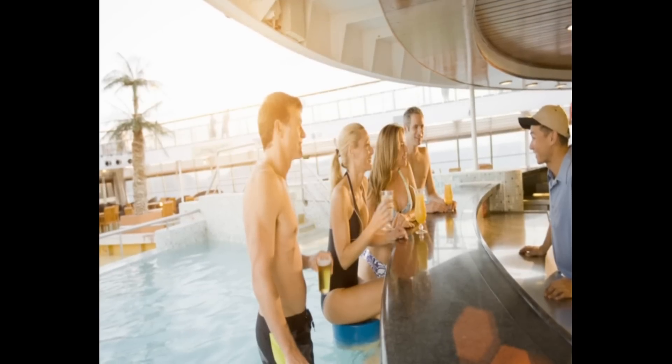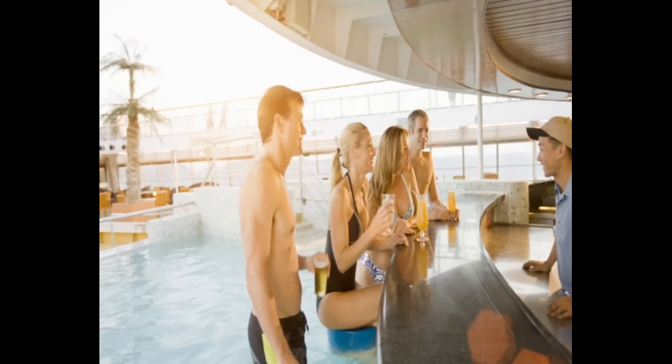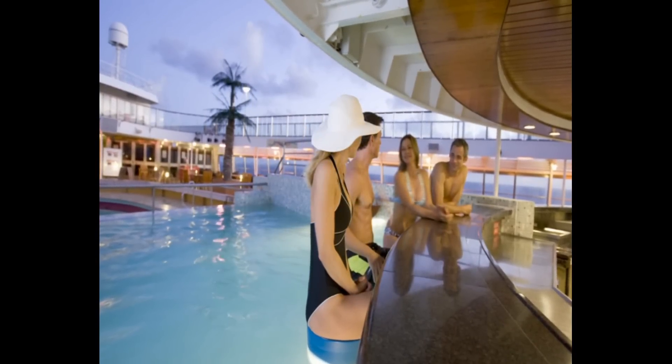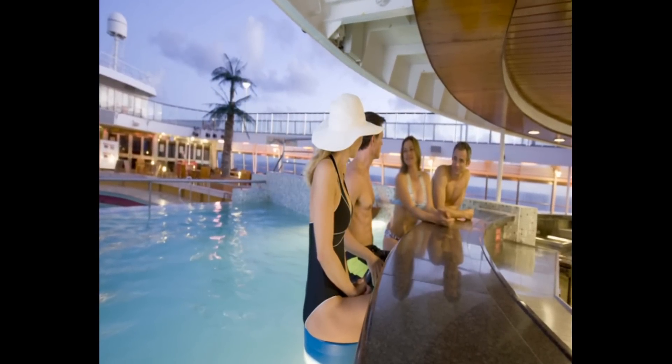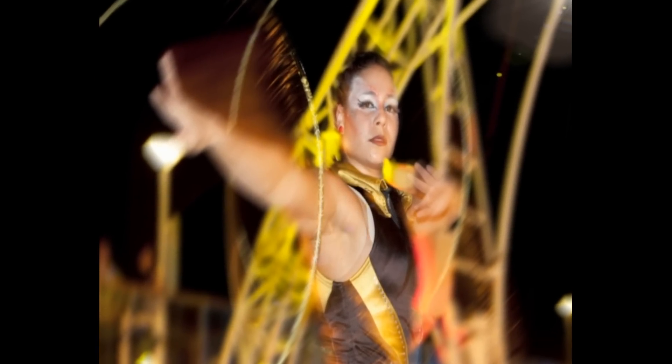And another first on a P&O Cruises ship, Pacific Pearl's top decks will feature a swim-up bar — the perfect spot to chill out with a drink. While relaxing by the pool, passengers can watch some amazing aerial circus feats on the ship's spectacular acrobatic arch, soaring above and over the top deck.